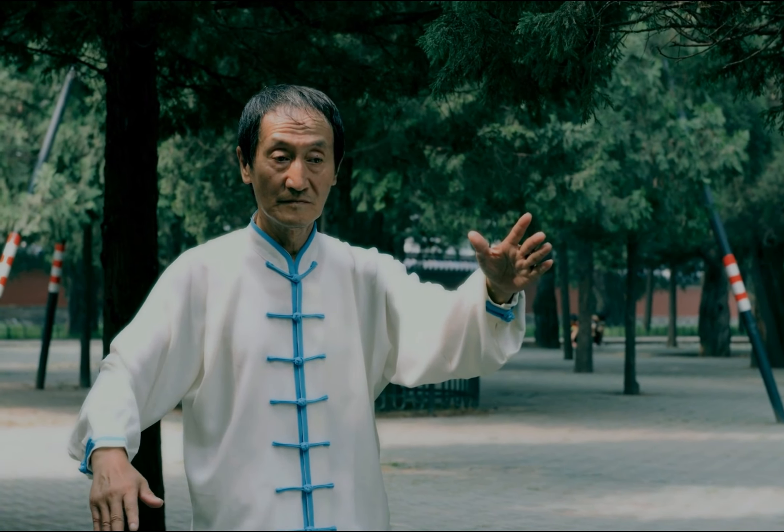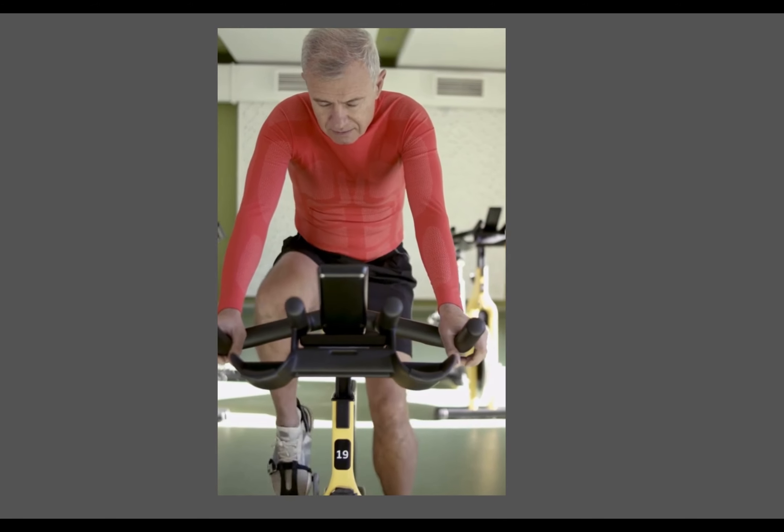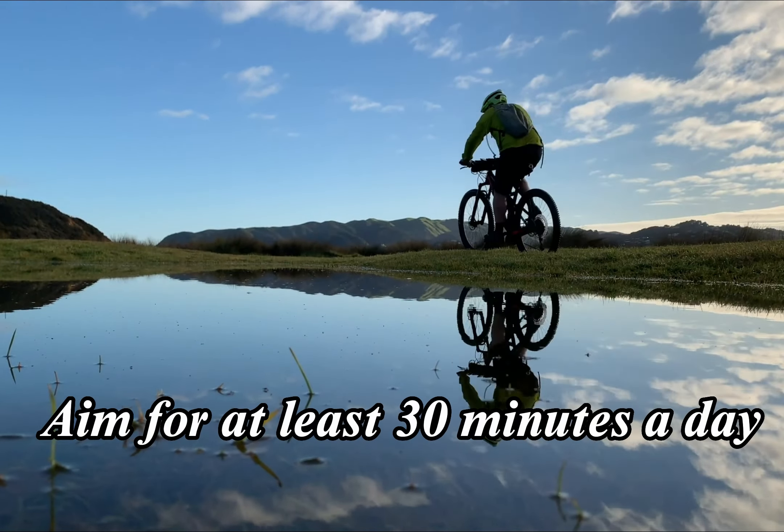5. Tai Chi. Tai Chi is a gentle exercise that involves slow, controlled movements. It can improve balance, coordination, and flexibility. Tai Chi can also reduce stress and improve mental health.